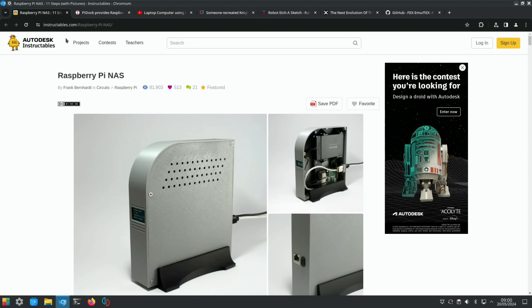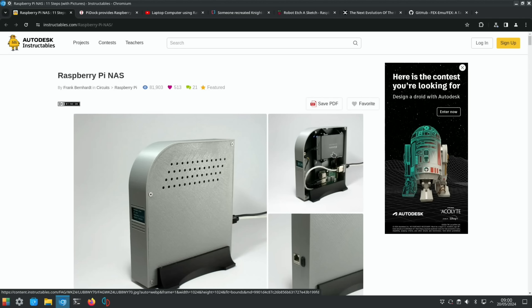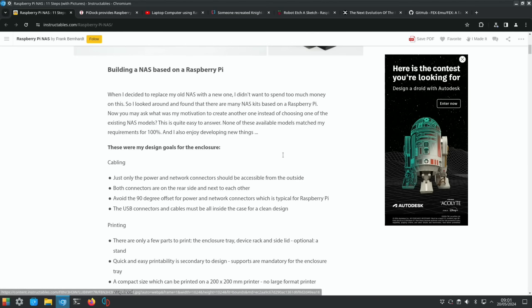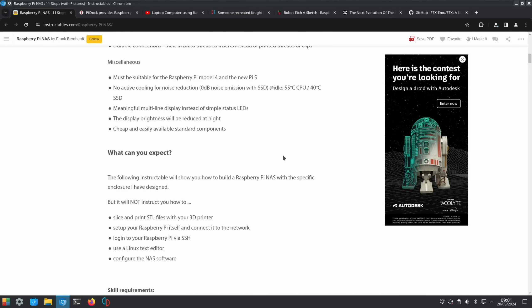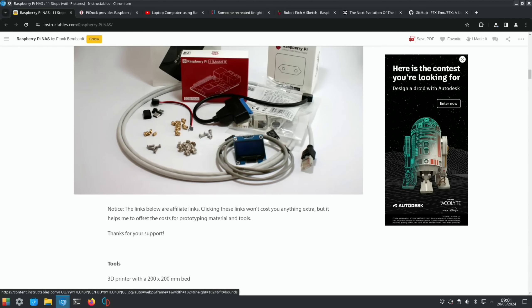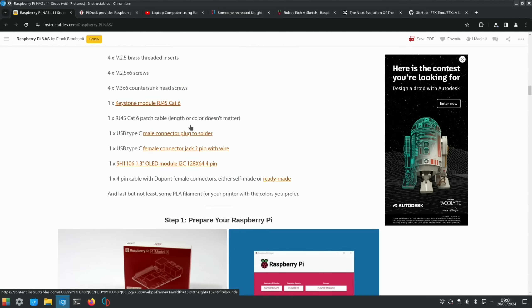Next, a Raspberry Pi NAS from instructables.com — they put a 2.5-inch SSD drive in there with a Raspberry Pi 4, with the USB ports accessible on the outside. If you're interested in building a NAS out of a Pi, all the information on what you need is in the story.